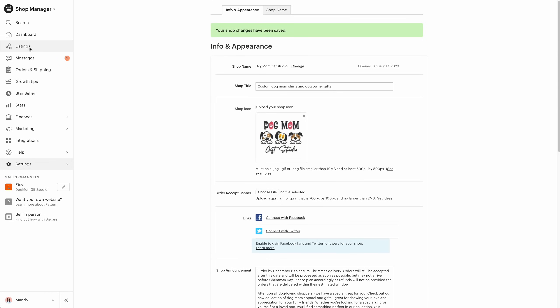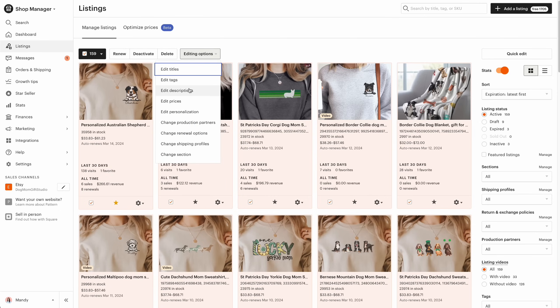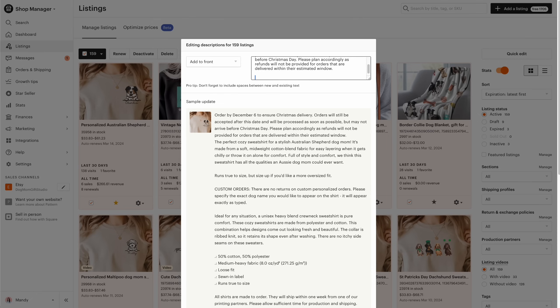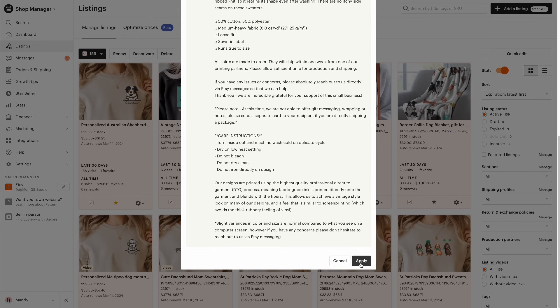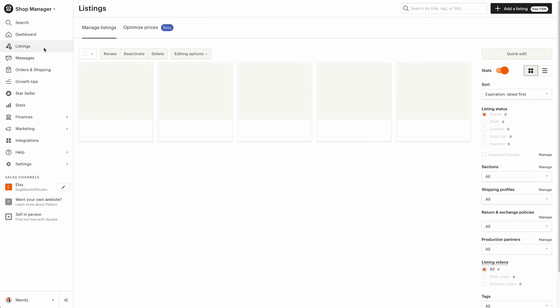And finally, I'm going to bulk update all of my listings so that the deadline message is visible there too. To do that in Etsy, I can simply click on the little checkbox to select all of my listings. If you have more than 40, you can select all of your listings from that option, which I recommend. Then you're going to click on editing options and select edit descriptions. Leave it at the default of add to front, and then add your text. You'll see in real time what it looks like. The beauty of this method is that you can use this same exact process after the holidays to delete that same segment of text.